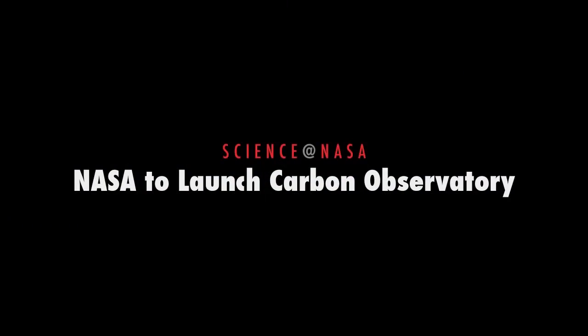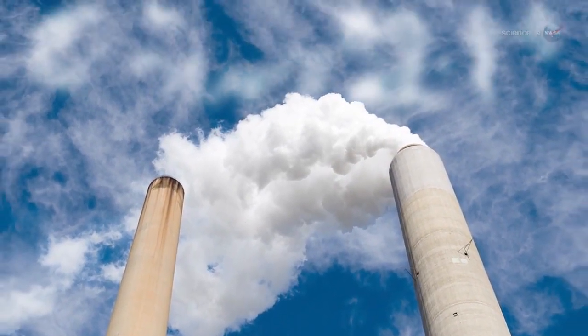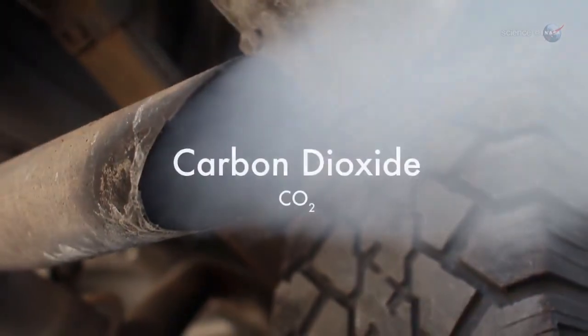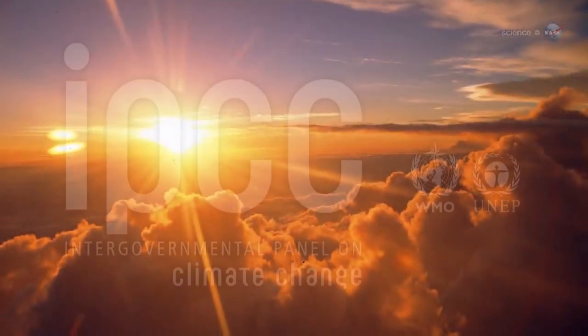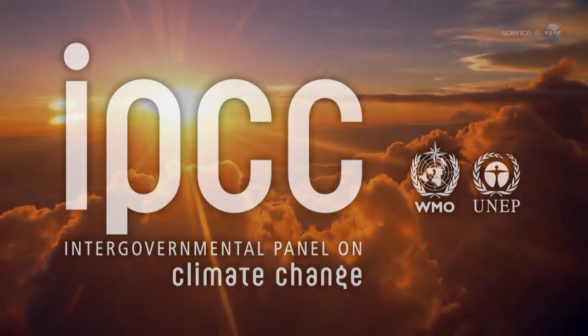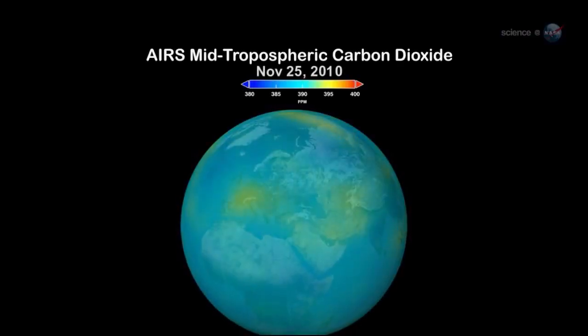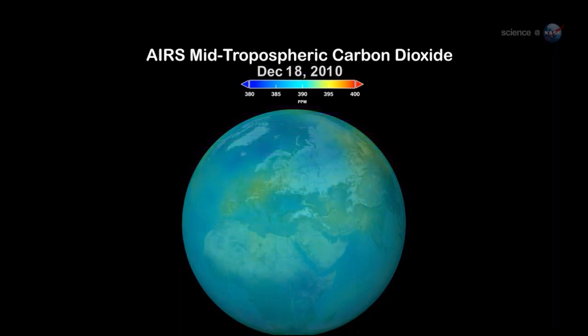NASA to Launch Carbon Observatory, presented by Science at NASA. In the lexicon of climate change, one word appears more often than any other: carbon. Carbon credits, carbon emissions, carbon sequestration — these terms are on everyone's lips. The reason is carbon dioxide. According to the Intergovernmental Panel on Climate Change, CO2 is the most important driver of global warming. At approximately 400 parts per million, atmospheric carbon dioxide is now at its highest level in at least the past 800,000 years. The burning of fossil fuels and other human activities are currently adding nearly 40 billion tons of carbon dioxide into the atmosphere each year, producing an unprecedented buildup in this greenhouse gas.